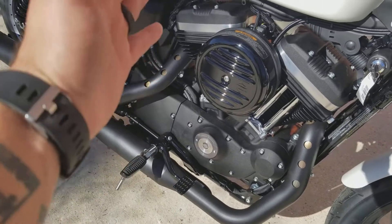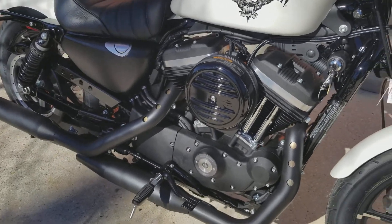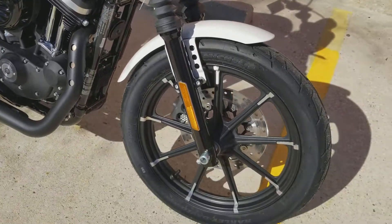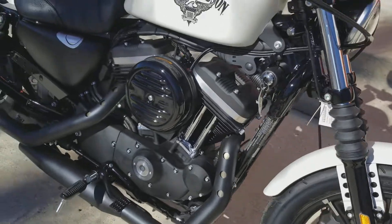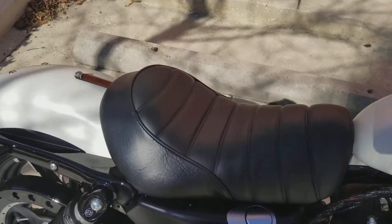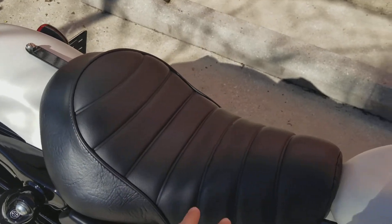It comes with these mid controls right here, so you sit right up underneath and you got a good posture to be able to throw your weight around a little bit. Nice black front mag wheel over here — it's a really clean look to go with this white as well. You have a nice little bit of padding in the seat, it's not just a flat little seat.